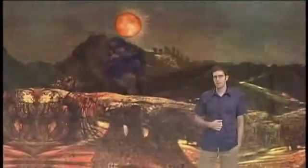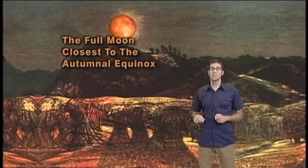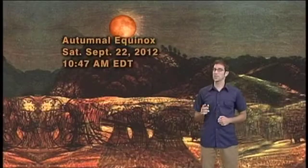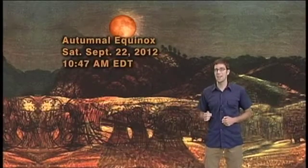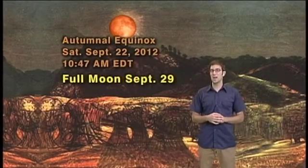And for centuries, at this time of year, across North America and Europe, the Fall Harvest took place. Traditionally, the full moon closest to the first day of fall — the Autumnal Equinox — is called the Harvest Moon. And since this year the Autumnal Equinox occurs on September 22nd at 10:47 a.m. Eastern Daylight Time, the full moon this Saturday is the closest to the equinox. And thus, it's the Harvest Moon.